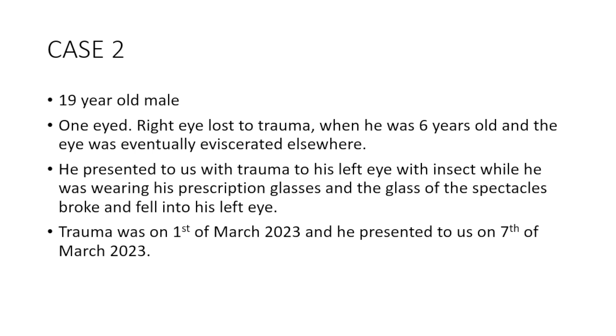The first case I saw with CR sir was a 19-year-old male. His right eye was already lost to previous trauma in his childhood, so that eye was enucleated elsewhere. He presented with trauma to his left eye while riding a bike - he was wearing prescription glasses and an insect fell into his left eye along with a piece of glass, causing the trauma.